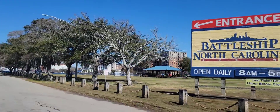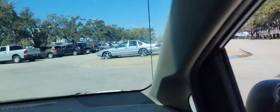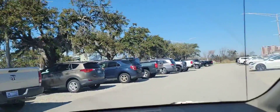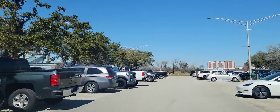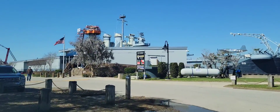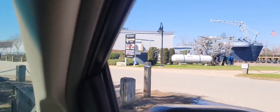Our February 19th weekend started with the Battleship of North Carolina in Wilmington. This was our first stop. It works seven days a week, eight to five, and it costs $14 for adults 12 and over.